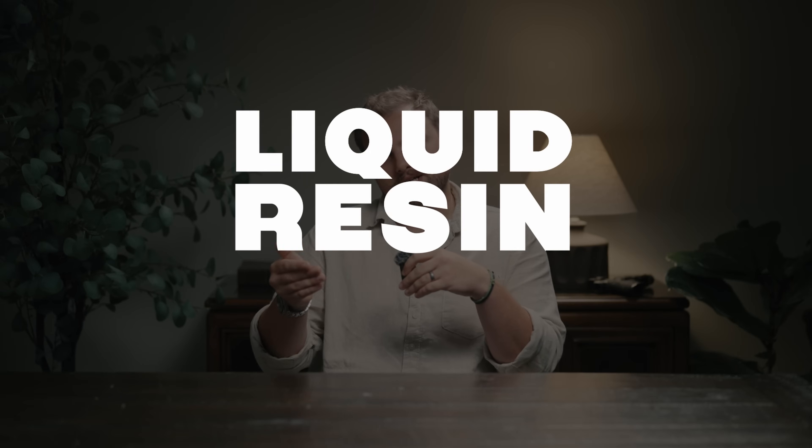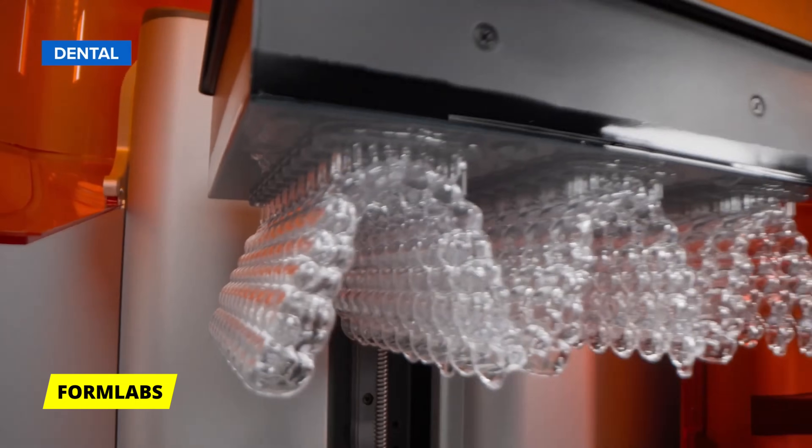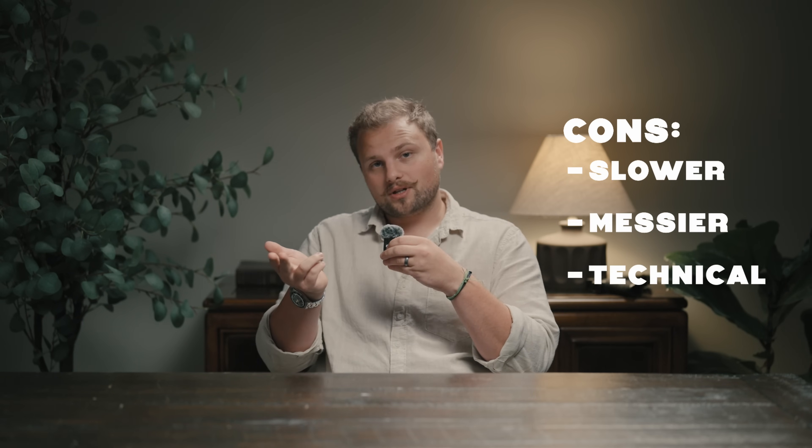Next, let's talk about liquid resin printing. There are lots of different technologies that do this, but they all operate on the same principle Dr. Kodama tried to patent in 1980: instead of using an extruded filament, objects are created by hardening layers of liquid resin using light. It generally has higher resolution and better layer adhesion than FDM printing, making it ideal for small, detailed parts — which is why it's common in the medical and dental industries, and importantly, miniatures for tabletop gaming. The trade-off is that it's generally slower, messier, and more technical than FDM, which is why it has never surpassed FDM in popularity.